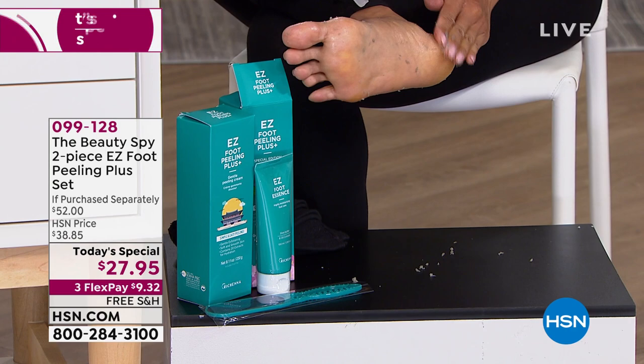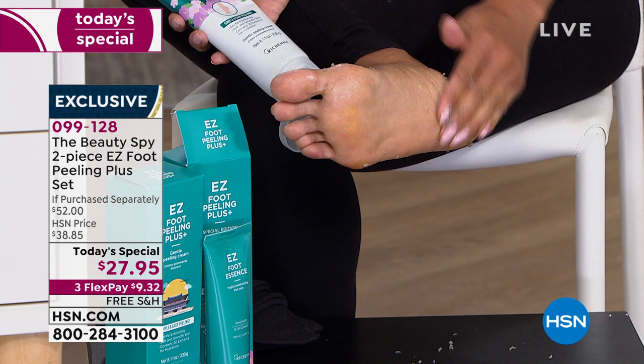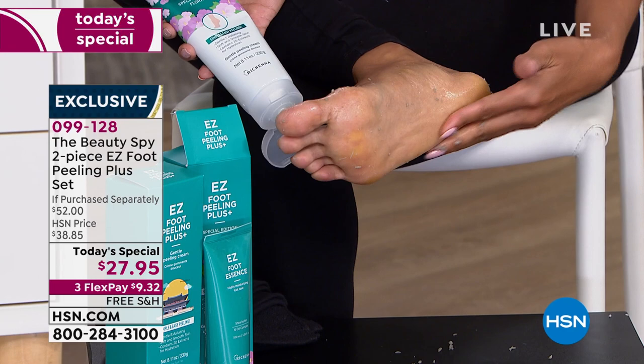It's the Today Special of all Today Specials when it comes to the ickies and the yuckies and the grossness on your feet. There should have been a little disclaimer — what you're seeing on your screen you cannot unsee. But it is truly effective and gratifying with beautiful instant results from the Easy Foot Peeling Plus system.